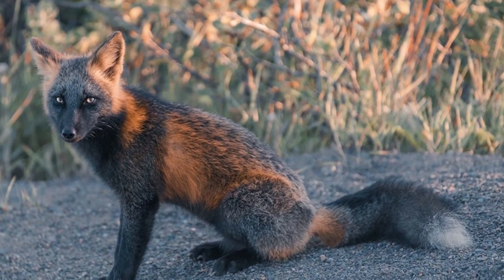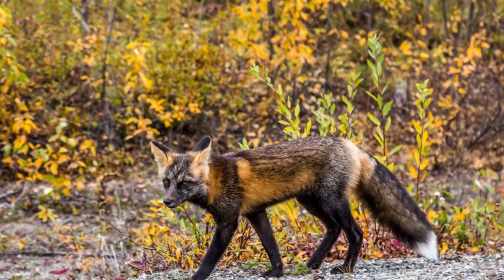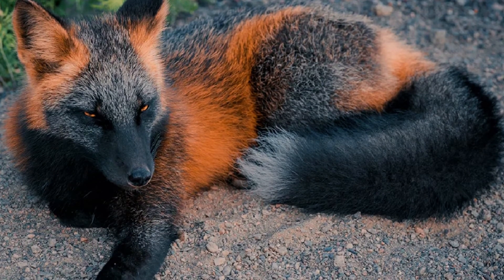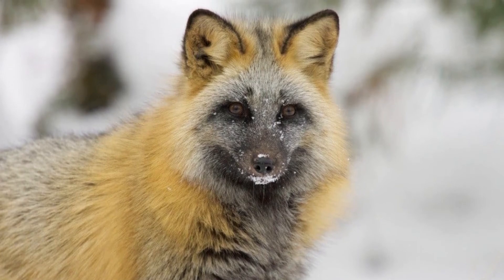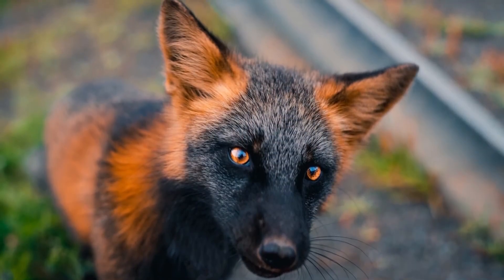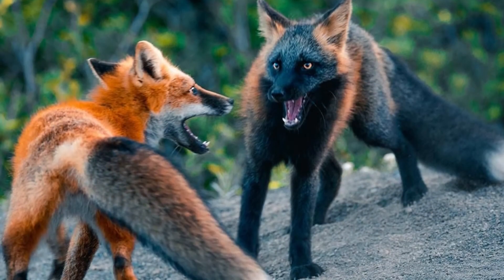Foxes might raise their kits in larger dens, and these larger dens might have tunnels that lead to dens for caching food or resting. They may dig the burrows themselves or take them over if they belong to weaker animals such as rabbits. Some foxes live in abandoned outbuildings. These canines have as many as 28 types of vocalizations, and individual foxes can be identified by their voices. They can also communicate through their tails and facial expressions.